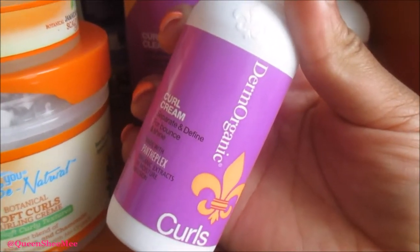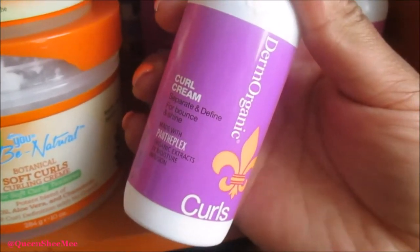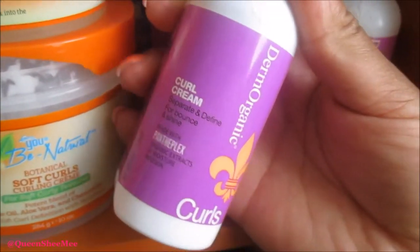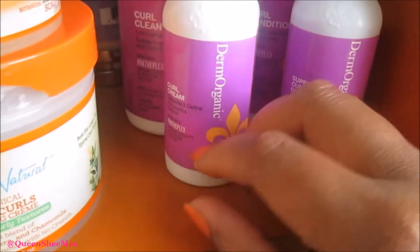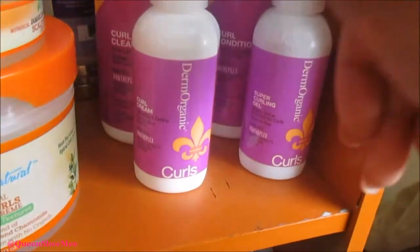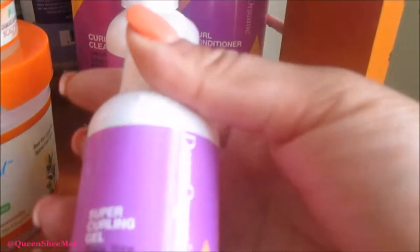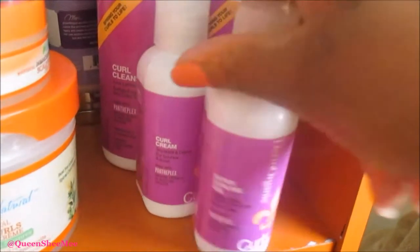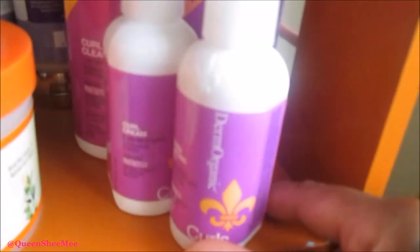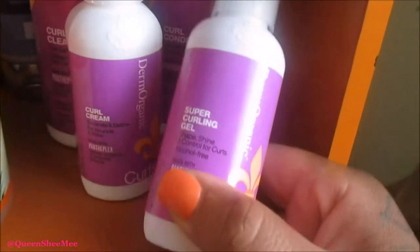I wish the curl cream was in a bigger container, honestly, because when I did my giveaway I was a little sad. I really did like it and it smells so good — like grapes. I think this contains grapeseed oil or something like that because it really does have a fruity scent.